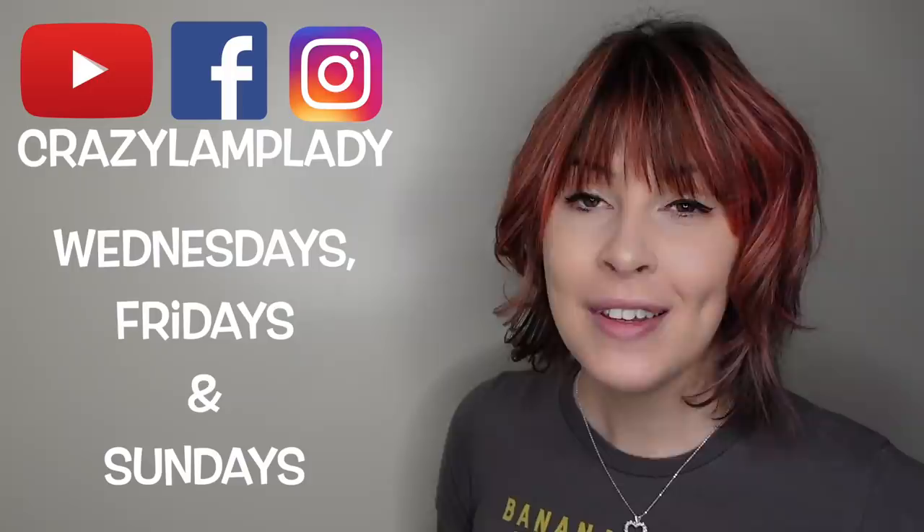If you enjoyed this video, we will be posting videos just like this every Wednesday, Friday, and Sunday. So make sure you stay tuned, hit the subscribe button, and I've included a link to the playlist down in the description.